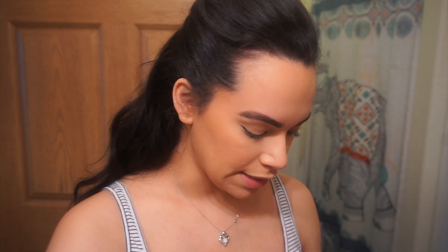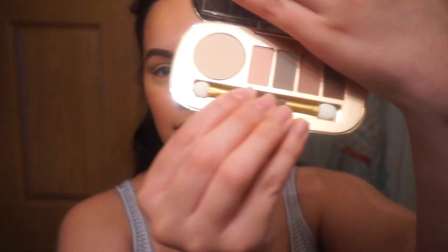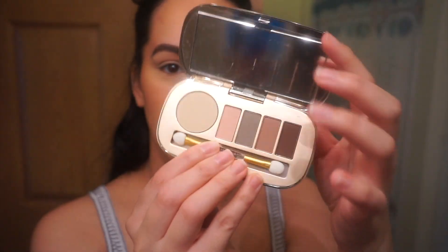I have this right here from a brand called Jane Iridell — the skincare makeup brand. They sent me two products and I'm pretty excited. This is an eyeshadow palette and this is an eyeshadow primer. The packaging looks really cute. We're a mom so we're in a rush, so we're just going to use this.